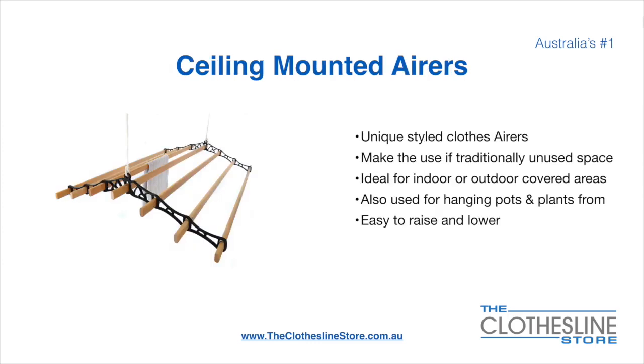Ceiling-mounted airers are a unique product. They make use of traditional unused space. They're ideal for indoor and outdoor covered areas. They can also be used for hanging pots or plants. They're very easy to use, because you raise and lower them via a pulley system.